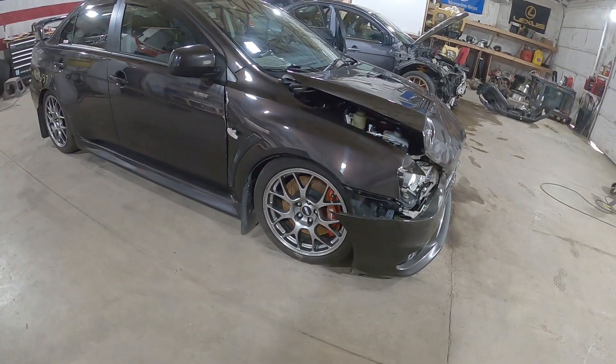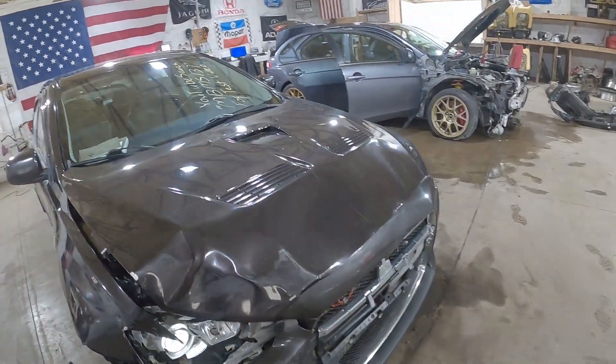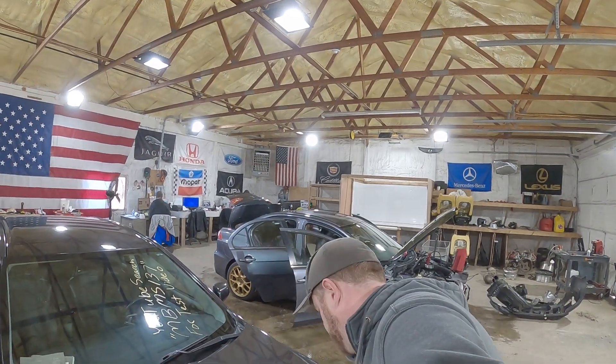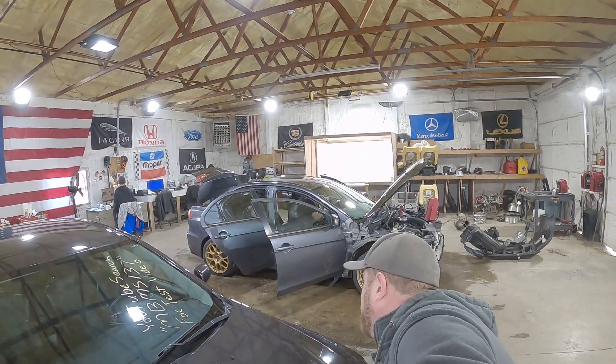Not sure why this one was totaled. Maybe there's just no parts available due to COVID, but these are still $20,000–$25,000 cars — it's not a $25,000 hit. But nonetheless, she was totaled.